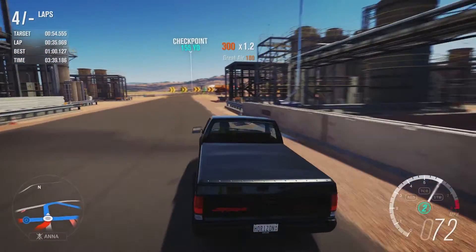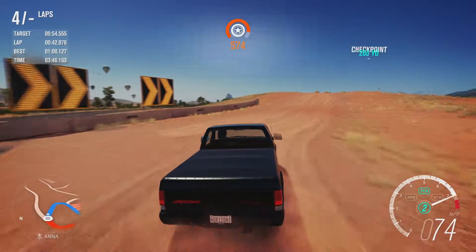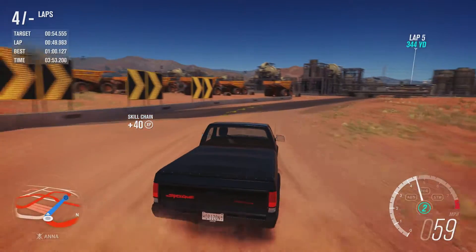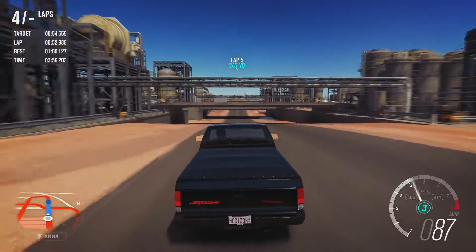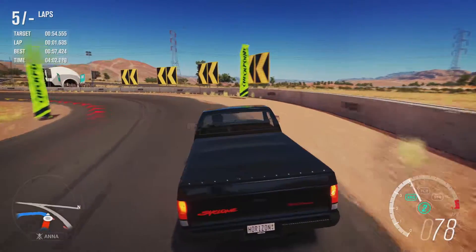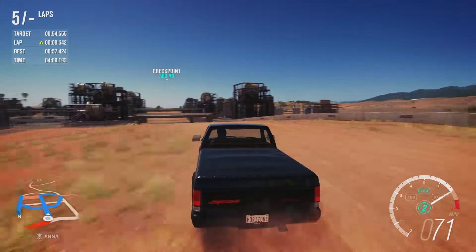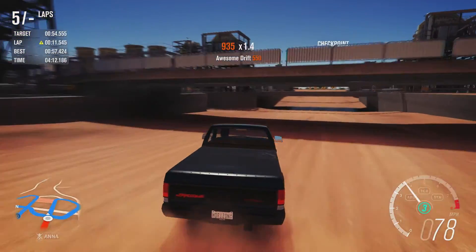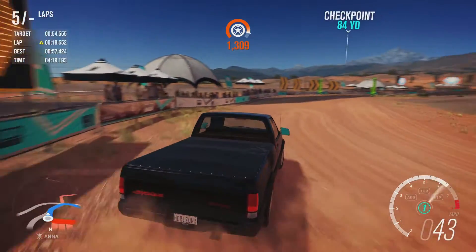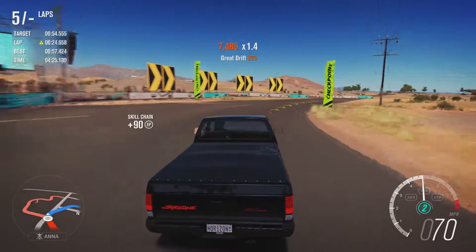We'll slow down for that jump to make it a bit more controllable. Much better time there - oh damn, but we ruined it with that. It looks like we're not going to be able to manage to find the time difference between this and the last lap, because obviously it's a dirty lap and it won't register.